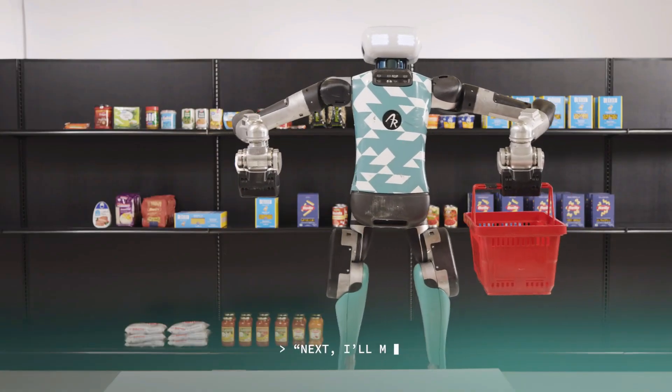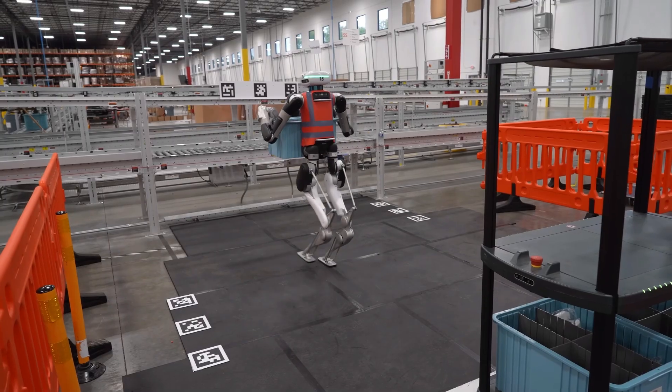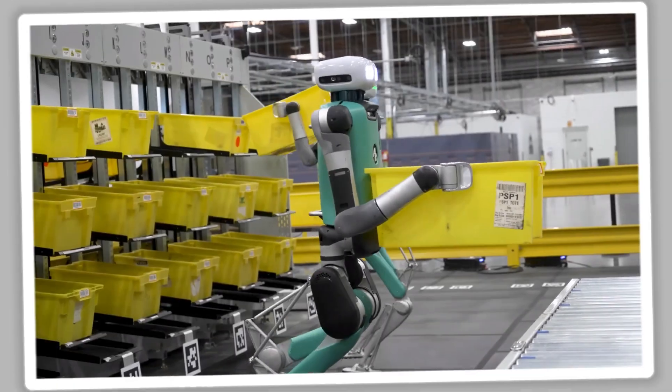With its combination of mobility, dexterity, and AI-driven decision-making, Digit 2.0 represents a significant step toward autonomous humanoid labor in everyday environments.